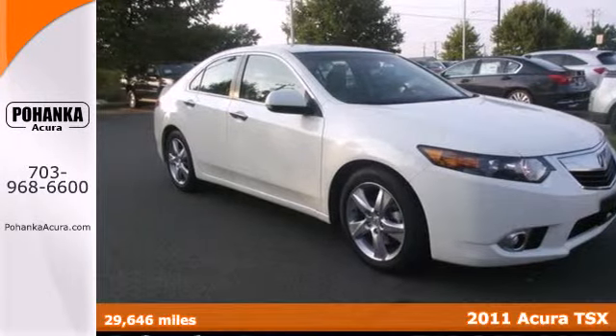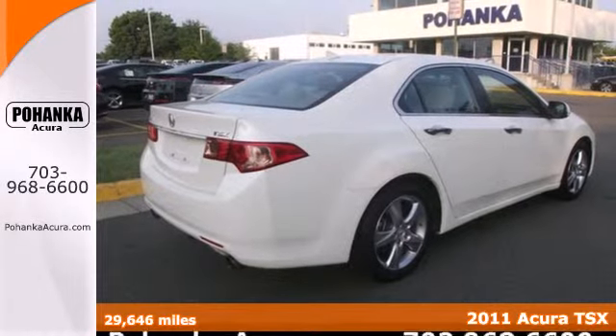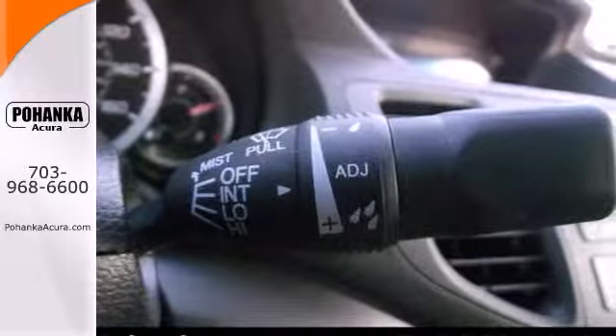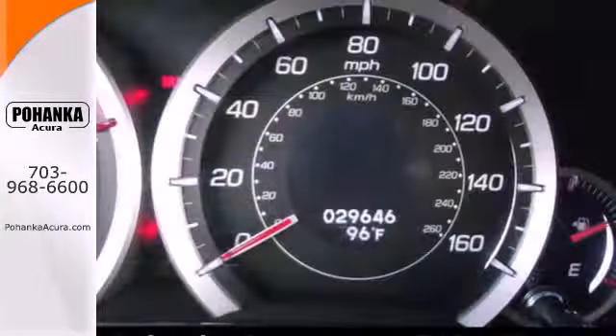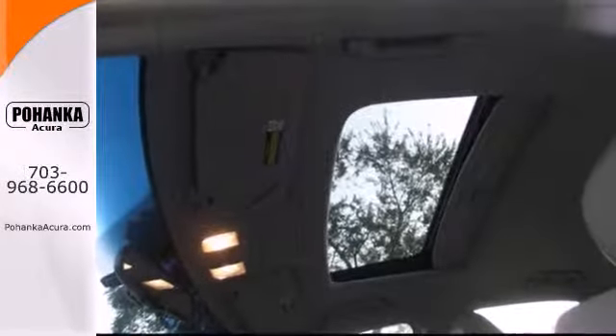Here's a 2011 Acura TSX. This gorgeous sedan is loaded with standard features, including plush leather seats, dual zone climate control, driver and passenger whiplash protection, Xenon headlights, and a premium sound system with MP3 input, satellite radio, iPod integration, and speed sensitive volume control.